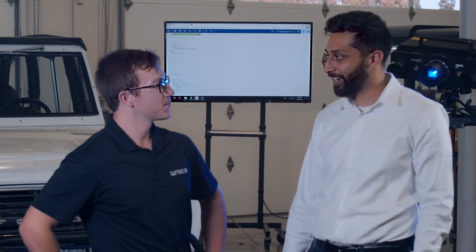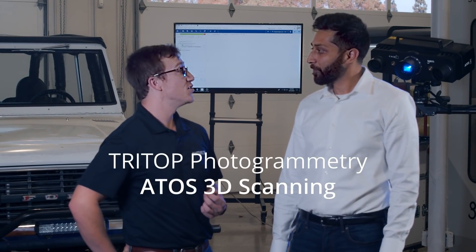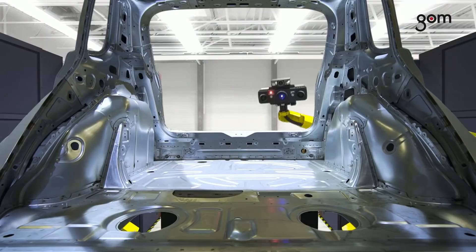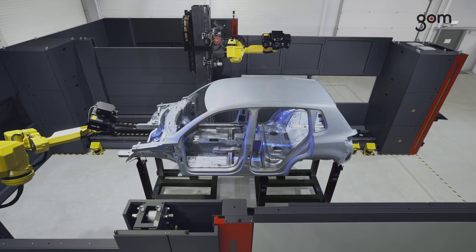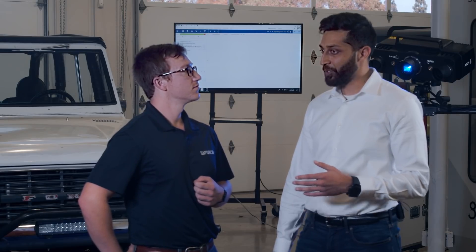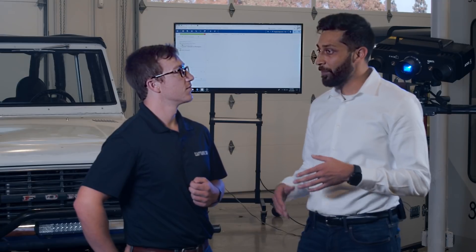Brett, you're an application engineer with CAP3D — what are we going to see today? Today I want to demonstrate two different technologies. The first is going to be Tri-Top Photogrammetry, and we'll follow that up with our ATOS 3D scanner. Both of these technologies are used in manufacturing from aerospace to automotive, all the way to medical device companies. I know there are over 18,000 global installations already, and Tri-Top and ATOS are used for the most rigorous inspections in development and production.